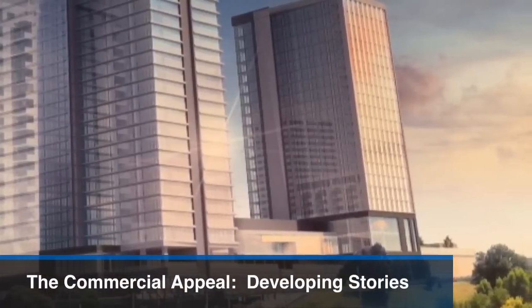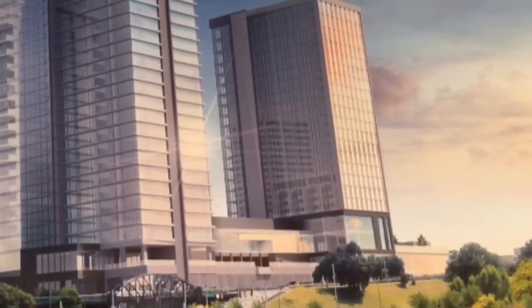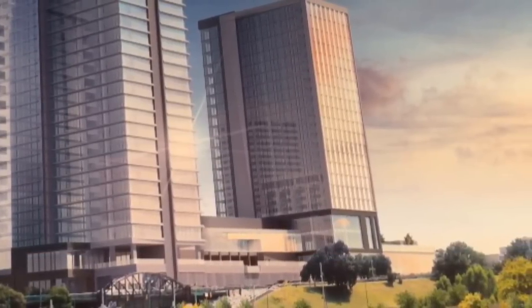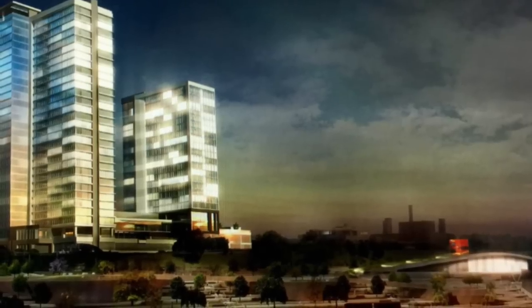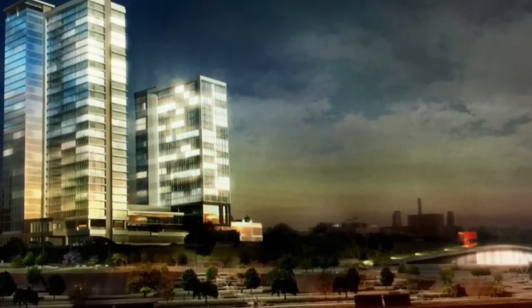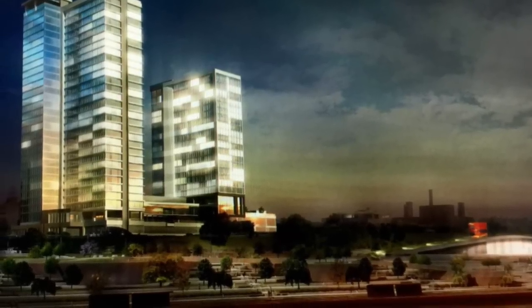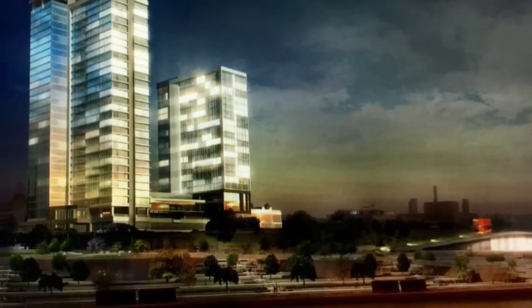Memphis architects have rare opportunities to design tall downtown towers that reshape the Memphis skyline. The upcoming construction of a 30-story apartment high-rise paired with an 18-story hotel is giving that chance to two architects with Nedak Bobo Group.